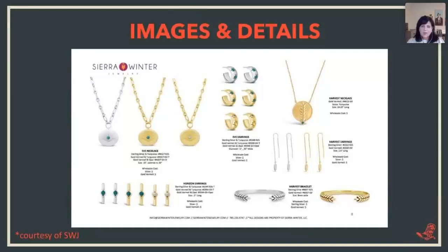Here's a great example — this is Sierra Winter Jewelry. I've taken off the pricing out of respect to her, but you can see how easy this is to shop. The pictures are good, the placement is really clean. Her logo is in the left-hand corner at the bottom, her contact information is visible, and she's given you a lot of information about each product. It's just really easy and clean.